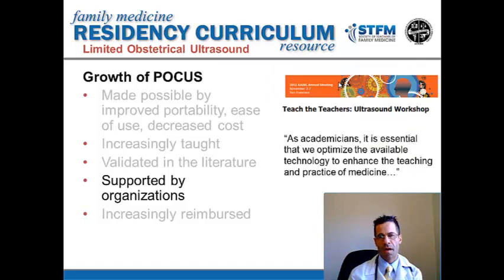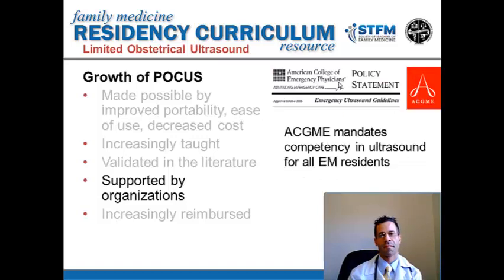In the end of 2012, the AAMC, during their annual meeting, sponsored an ultrasound workshop, recognizing that it is essential, in their words, to optimize the available technology to enhance the teaching and practice of medicine, specifically with the use of point-of-care ultrasound. The American College of Emergency Physicians has really been a leader in terms of non-radiologists promoting the use of ultrasound for their constituents. In fact, the ACGME mandates competency in ultrasound for all emergency medicine residents.